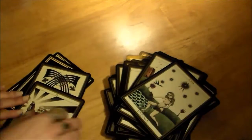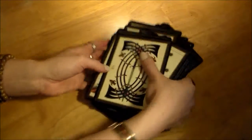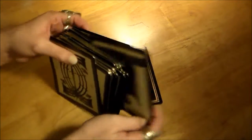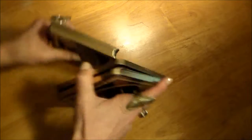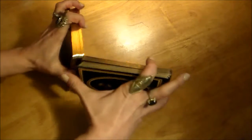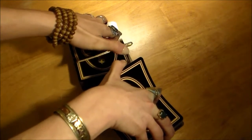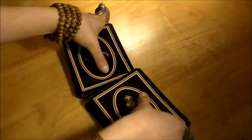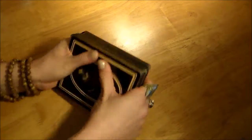It is big, so just be aware of that. I'll show you how I shuffle them. I have really small hands too — it's a little bit of work, but it works.